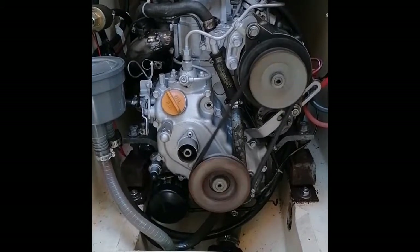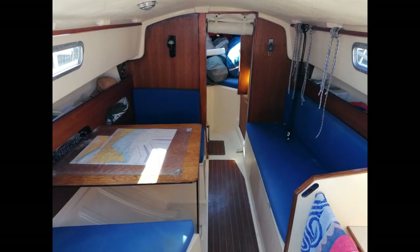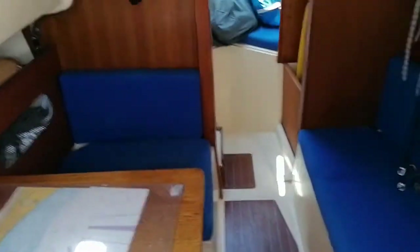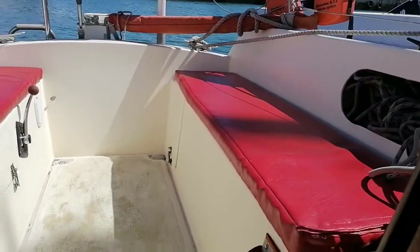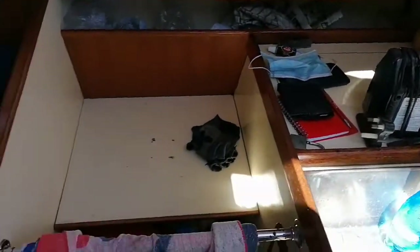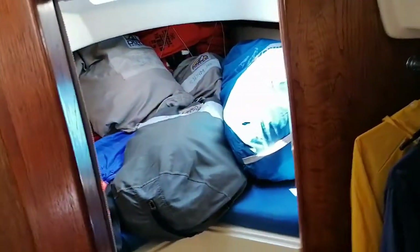We'll just rev it up. We've had a lot of fun with this boat — it's just that we're all getting a little bit older. Ideal for a day sailor or a weekend away.